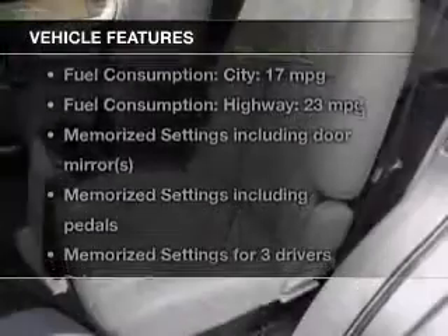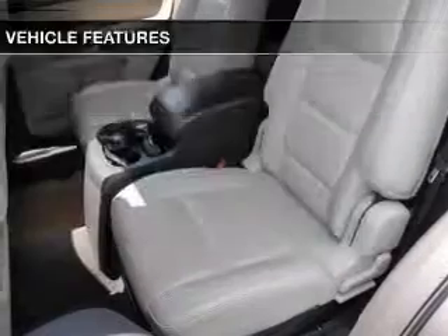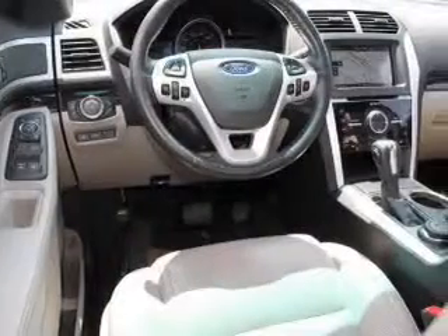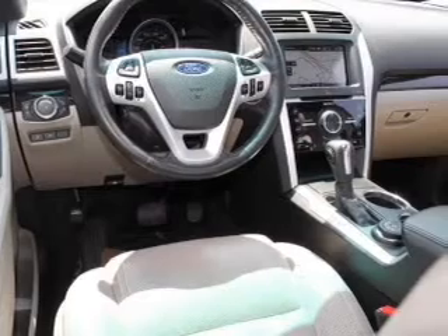With these notable features, you won't want to miss out on the opportunity to own this amazing ride. Keyless entry, leather seats, power door locks, power windows, cruise control, Bluetooth wireless, and AM-FM stereo with a CD player. Call today to schedule a test drive.